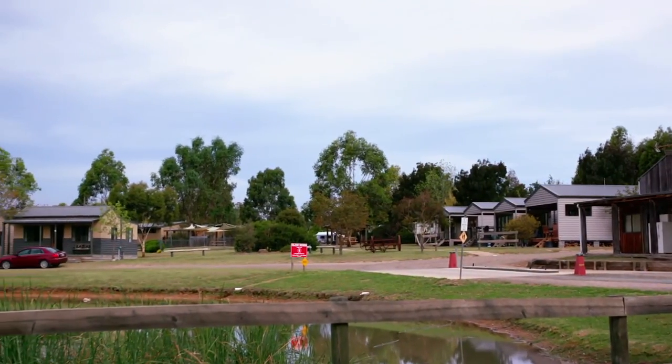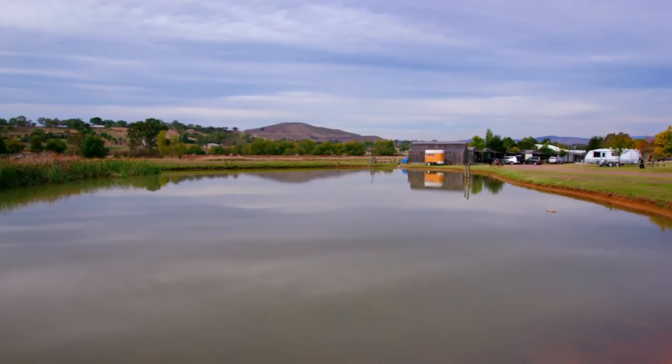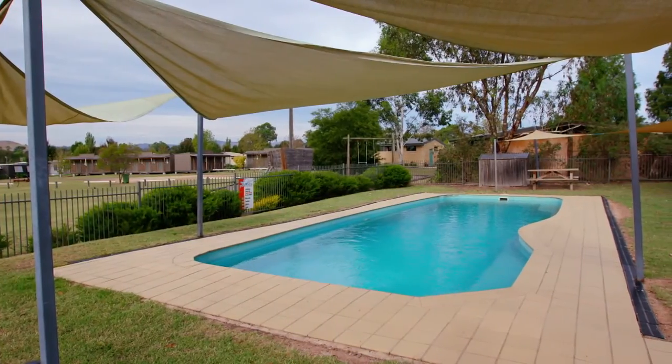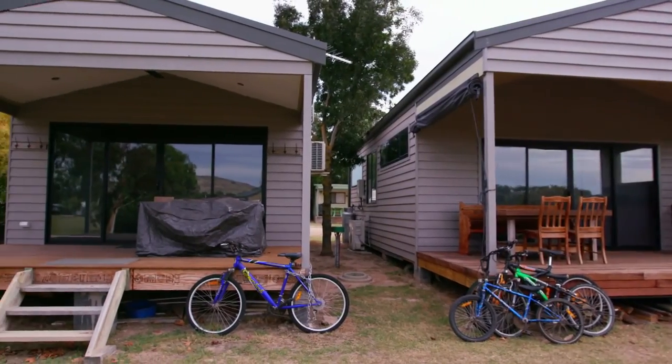We're a good family park. In the dam behind us there's redfin, so at Easter there'll be a lot of kids sitting around there having a bit of a fish, catching their first fish. We've got an adventure playground for the bigger kids, a swimming pool, and mini golf just over behind us, so there's plenty of activity to keep the kids busy while they're here.